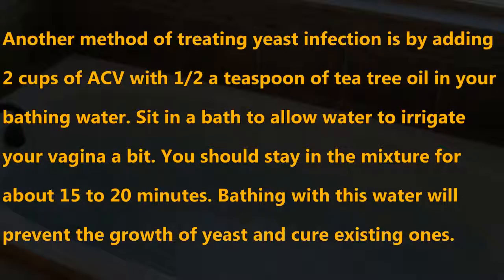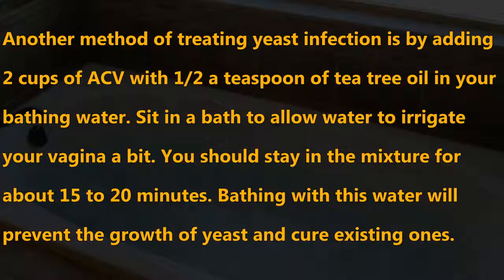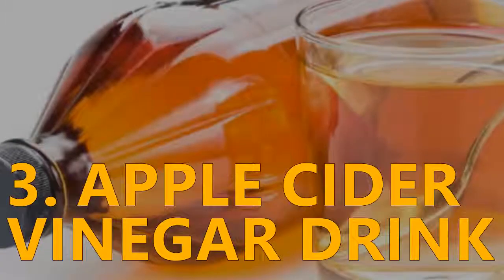Number two: Apple cider vinegar bath. Another method of treating yeast infection is by adding two cups of ACV with one half teaspoon of tea tree oil to your bathing water. Sit in the bath to allow the water to irrigate your vagina a bit. You should stay in the mixture for about 15 to 20 minutes. Bathing with this water will prevent the growth of yeast and cure existing ones.